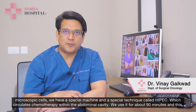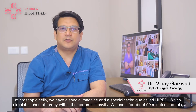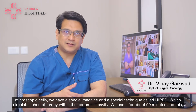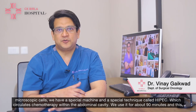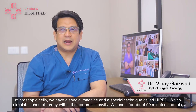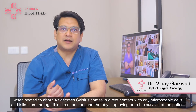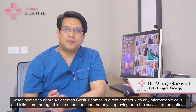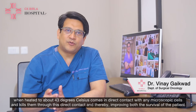In order to kill these microscopic cells, we have a special machine and a special technique called HIPEC which circulates chemotherapy within the abdominal cavity. We use it for about 90 minutes, and when heated to about 43 degrees Celsius, it comes in direct contact with any microscopic cells and kills them.